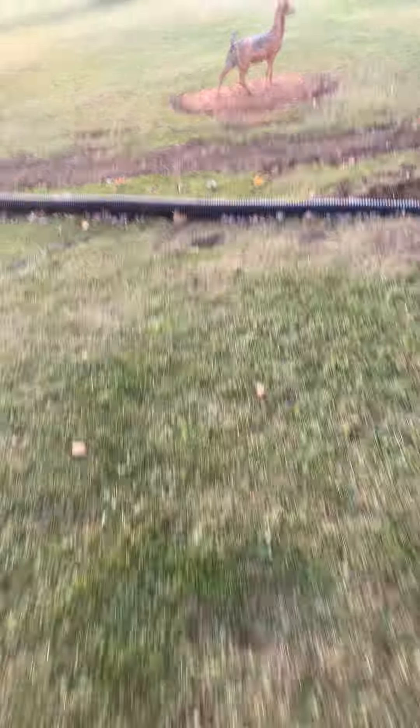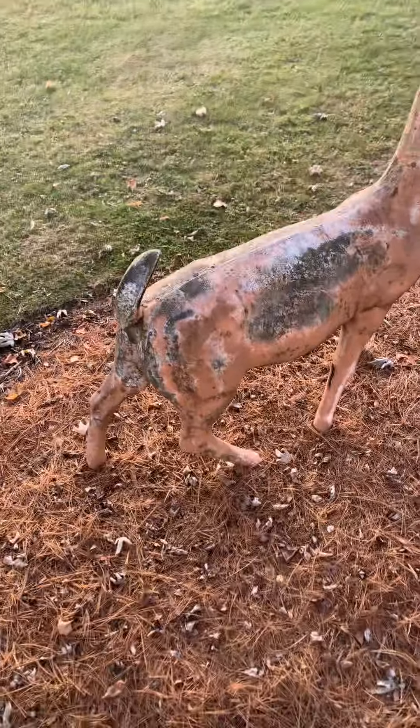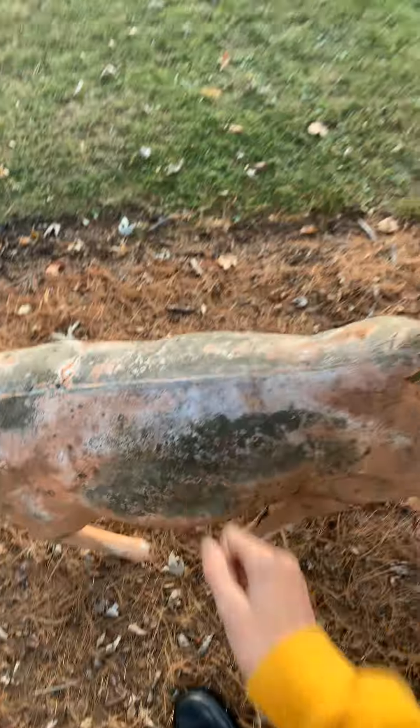Now let's go look at this stupid deer. It's a concrete deer. Concrete.